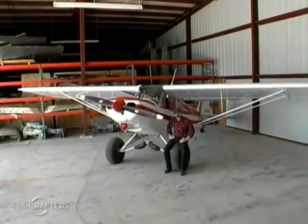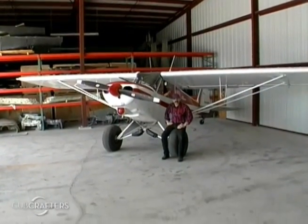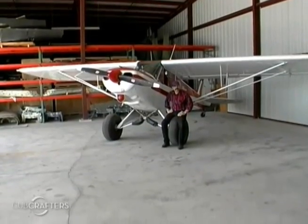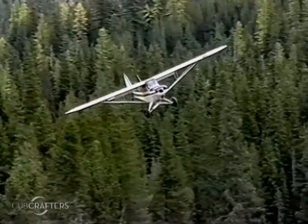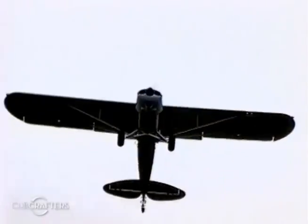Here's Steve Tognoli. He owns a Super Cub and a Robertson Stoll 185, both equipped with our vortex generator kits. The biggest danger about Super Cubs, besides people flying them where they shouldn't be flying them, is stall-spin accidents. The problem is created because pilots don't pay attention to the numbers when they're flying the airplane.